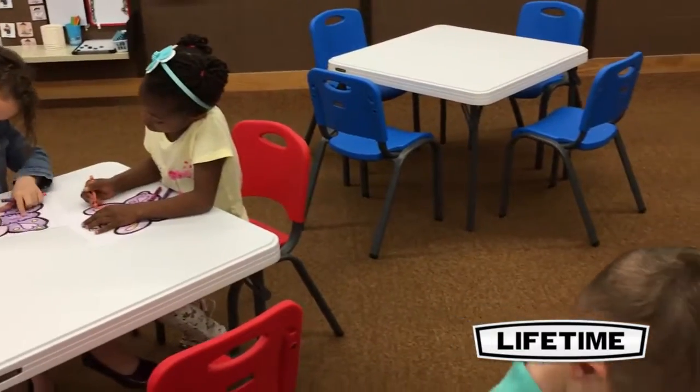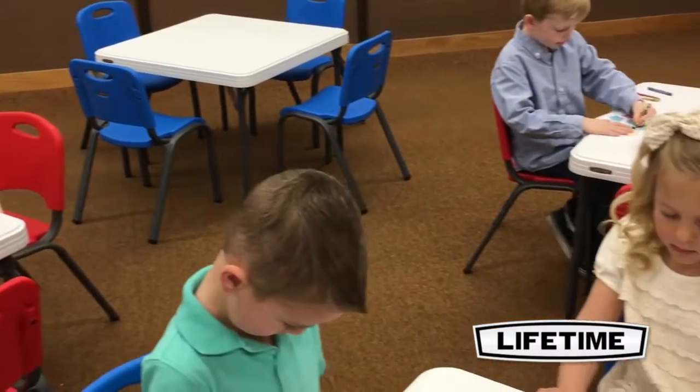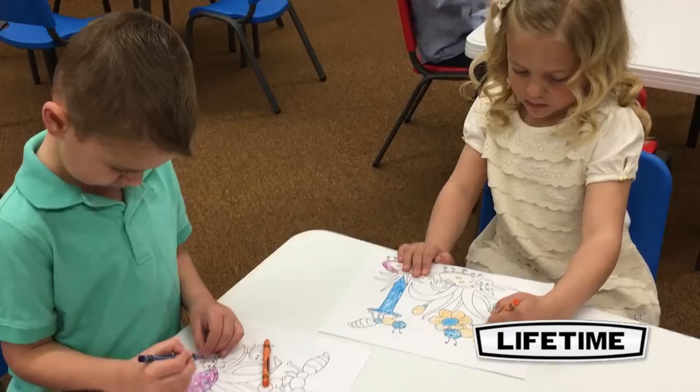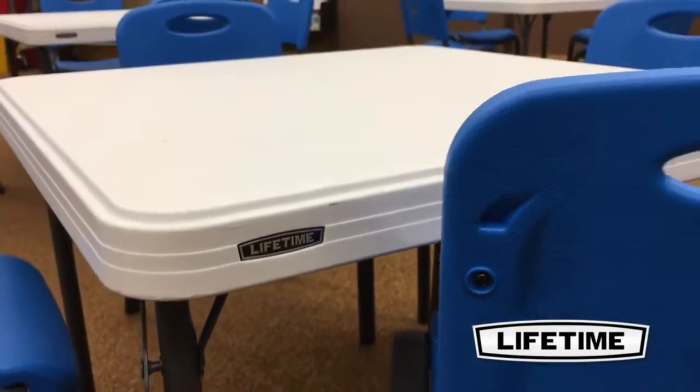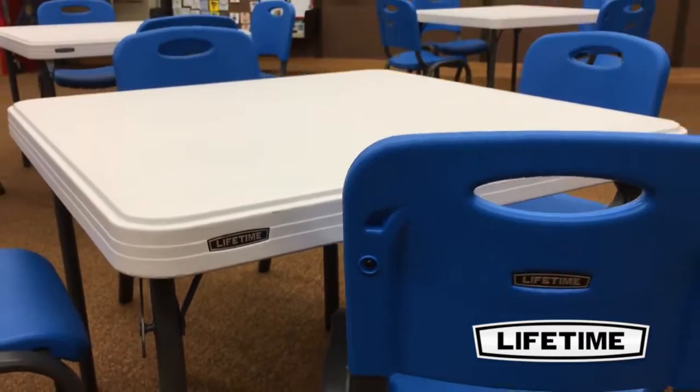The Lifetime square children's table is ideal for many locations and is perfect for all sorts of childhood projects and games. The tabletop is constructed of high-density polyethylene, making it stain-resistant and easy to clean.